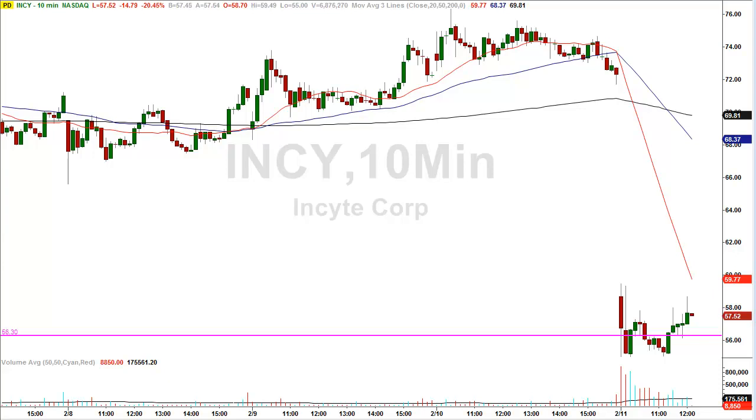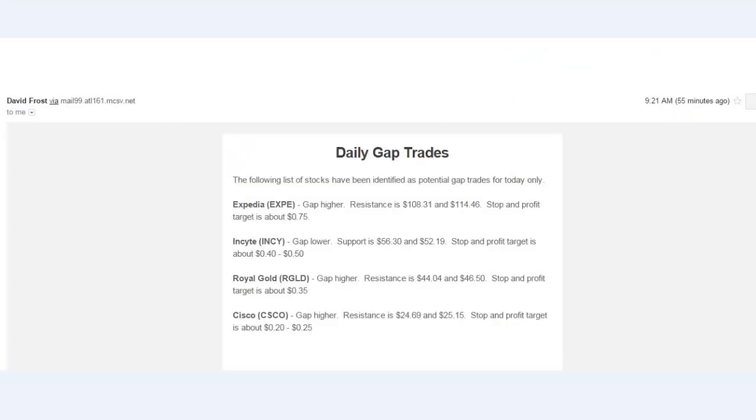Hey folks, David Frost, LazyGapTrader.com. In this video, what I'm going to show you is two specific morning gap trades that were given out before the market opened today. And I want to show you what happened with those plays. Altogether we had four gap trade possibilities today, and let me show you the email that went out early to subscribers.